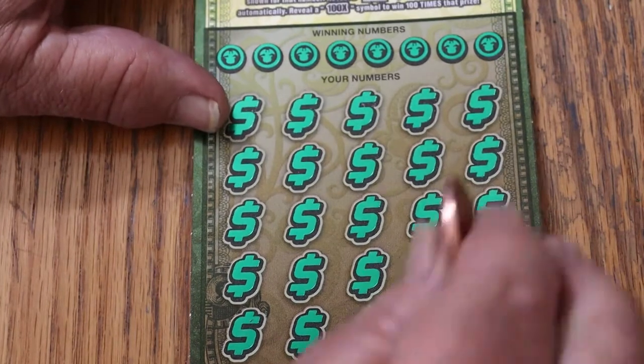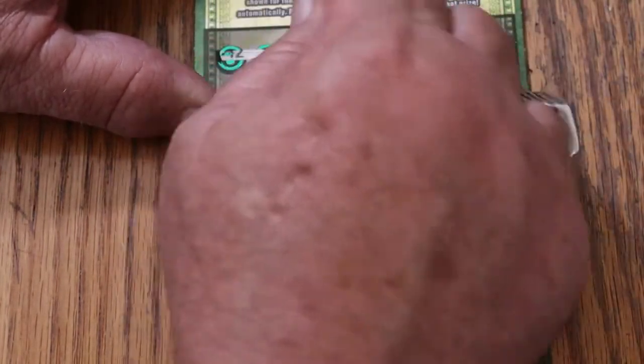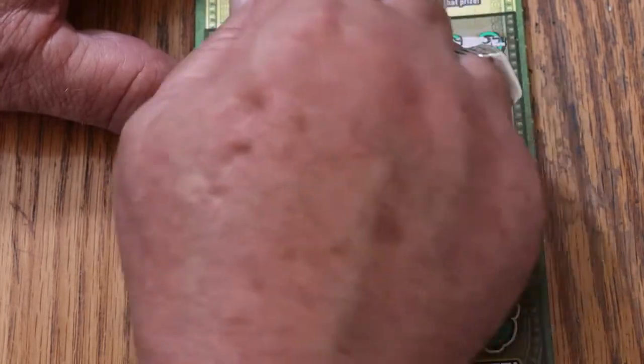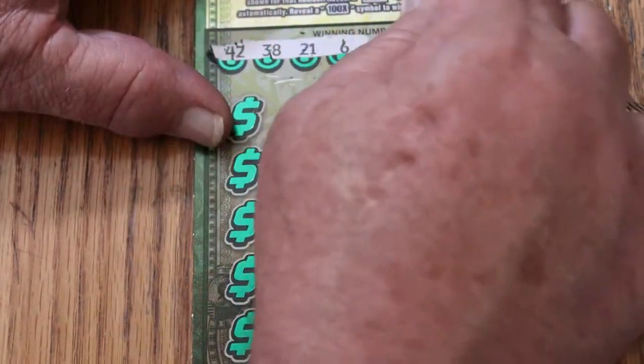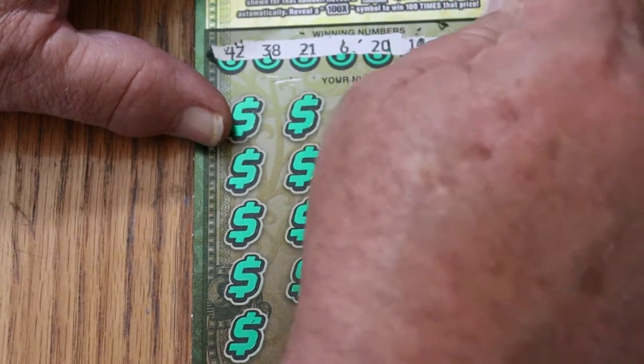Alright, ticket number 6 — maybe we can get a back-to-back out of this. Numbers: 42, 38, 21, 6, 20, 14, 19, and 34.